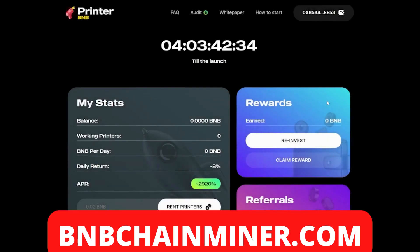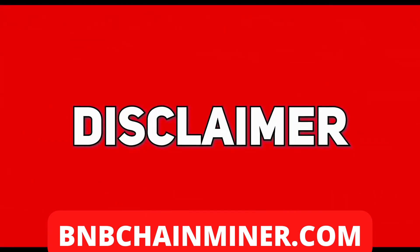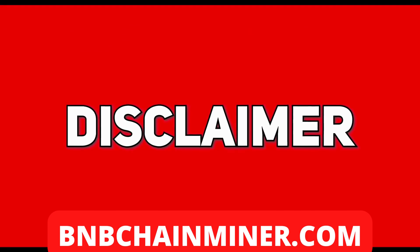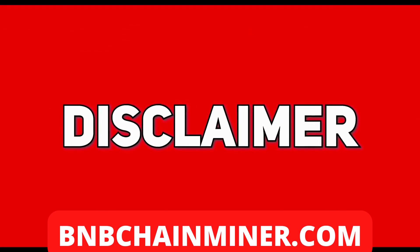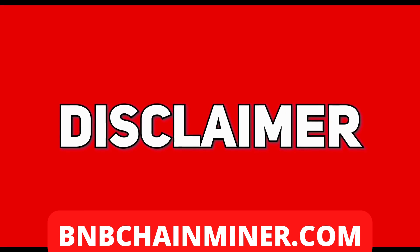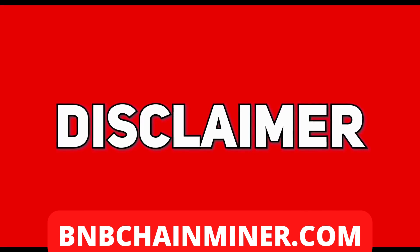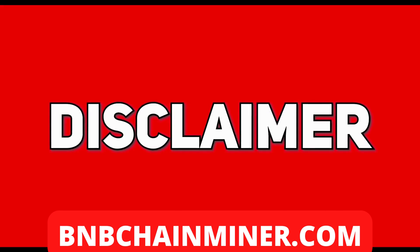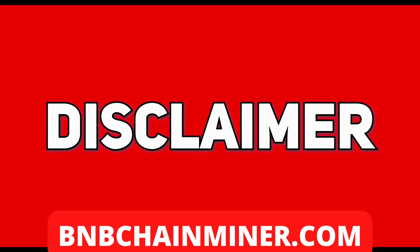What's up guys, today I have a new DeFi project called Printer BNB, but before we get into that, play the disclaimer. I am not a qualified investment advisor. I do not provide investment or financial advice in any sort of form and will not be held liable to any person investing. Any information posted here, which includes ideas, opinions, and predictions, should be viewed for educational or informational purposes only.